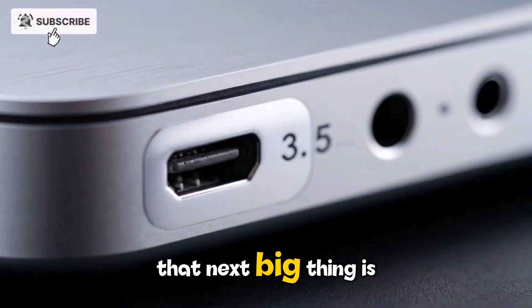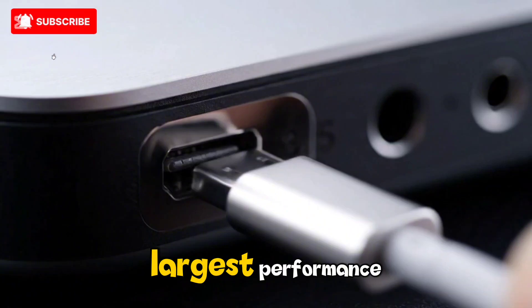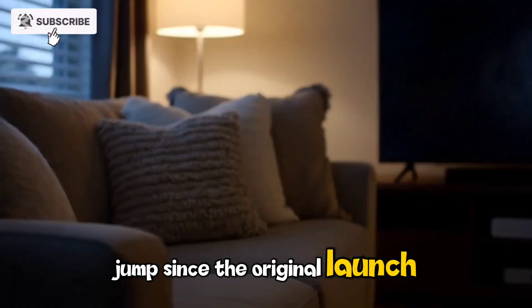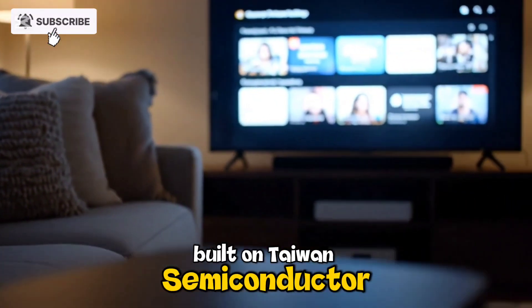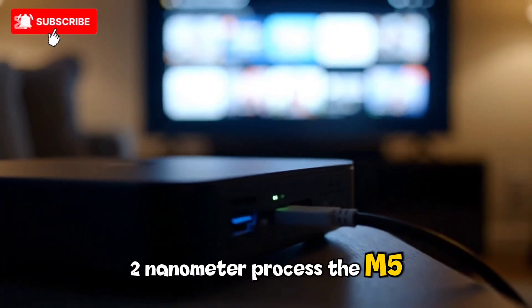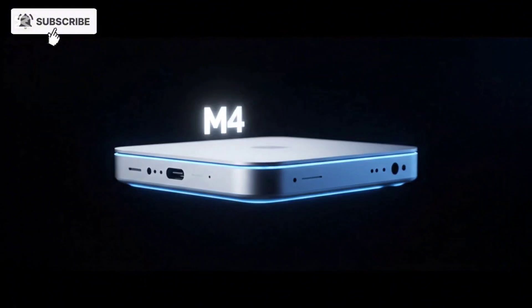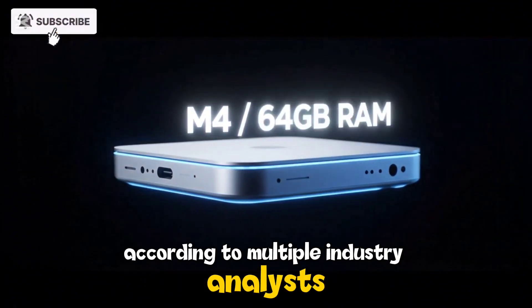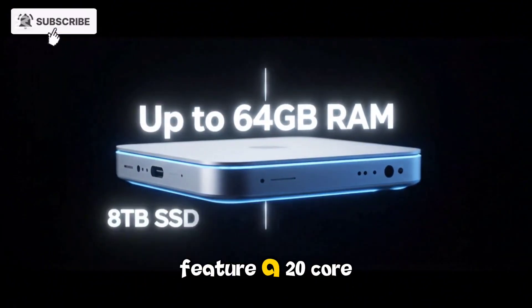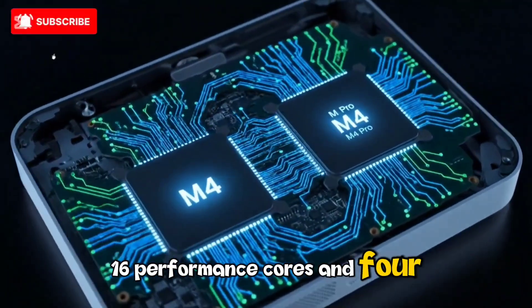That next big thing is the M5 generation, and early reports suggest it's going to be the largest performance jump since the original launch. Built on Taiwan Semiconductor Manufacturing Company's groundbreaking 2nm process, the M5 lineup promises unprecedented performance and efficiency. According to multiple industry analysts, the M5 Max chip will feature a 20-core CPU configuration — 16 performance cores and 4 efficiency cores — a major jump from the 12-plus-4 configuration on the M4 Max.